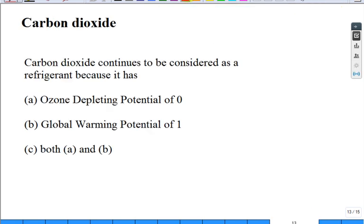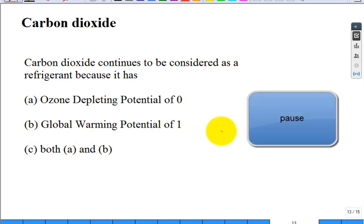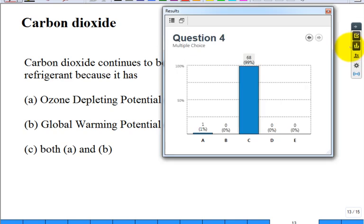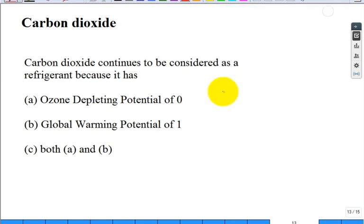Carbon dioxide continues to be considered as a refrigerant because it has an ozone-depleting potential of zero, a global warming potential of one, or both A and B. The answer is both. Remember, the benchmark for global warming was CO2 itself, so it had a global warming potential of one.